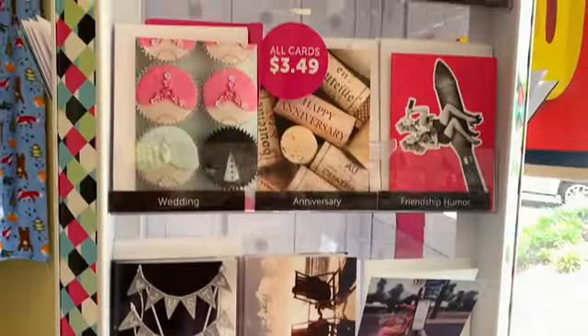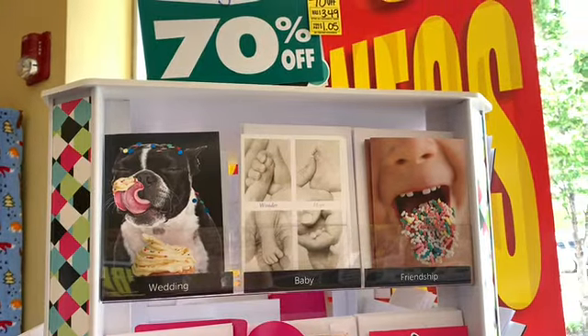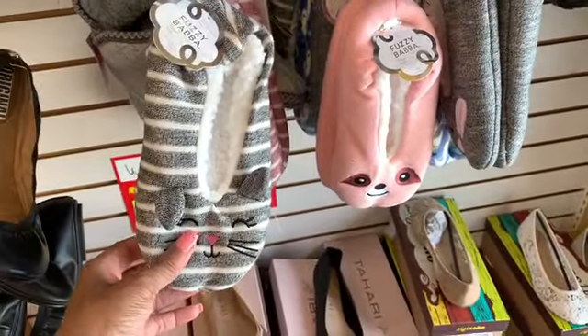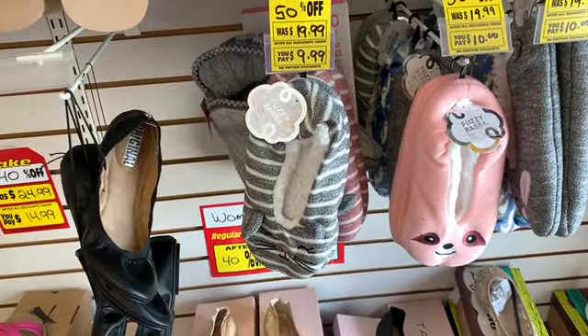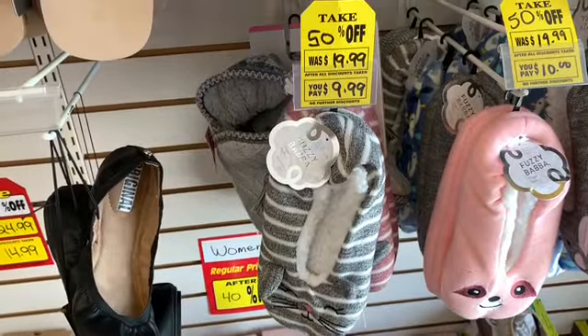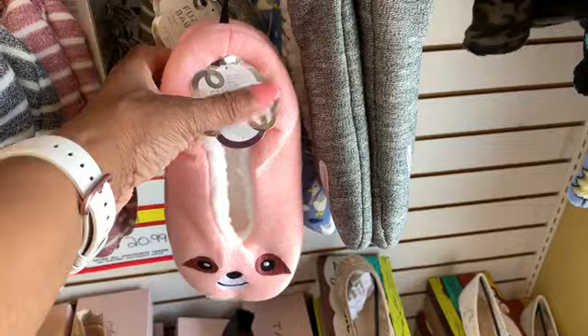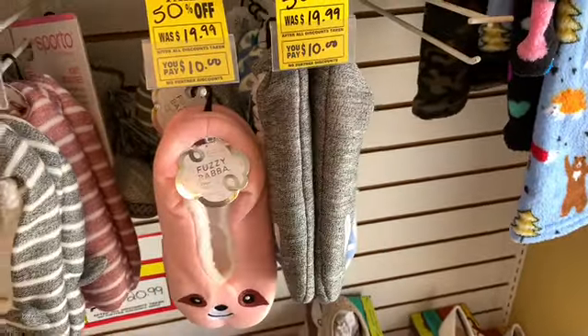If you're looking for a card that's very nice and at a reasonable price, stop in to Payless. I also see that they still have the fuzzy slippers here. When I came in last week, I think they were $10 or $10.99. This one right here is marked down to $9.99, and these two pieces here are still $10.